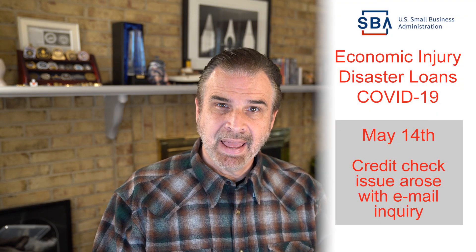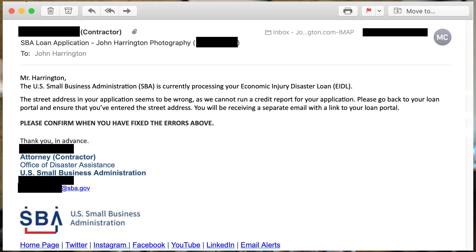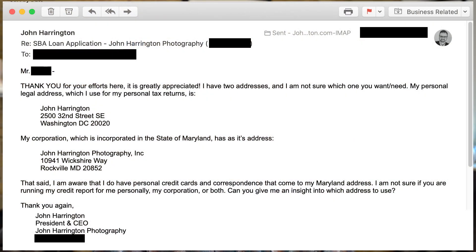After I completed the EIDL application on the SBA website I waited. On the 14th of May I got an email from the Small Business Administration with an issue regarding my credit report. They asked me to go back to the portal and make sure that something on my street address was changed. I immediately sent a response via email asking which address they wanted me to verify or correct — was it my personal address or my corporate address?